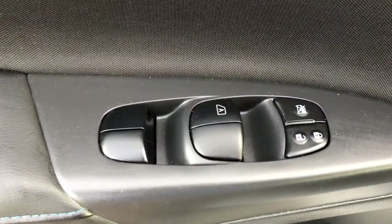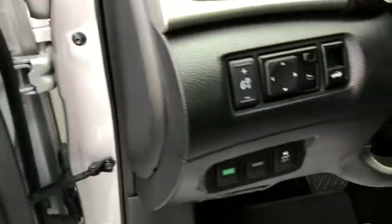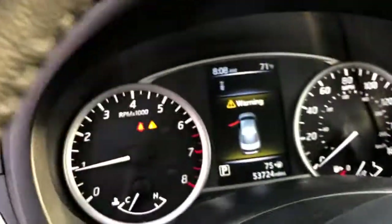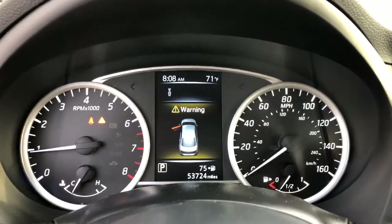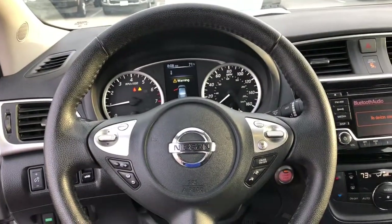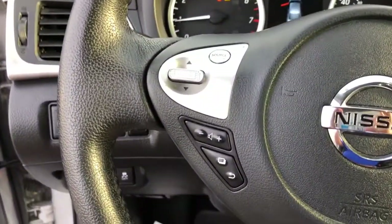Here's a sporty Nissan Sentra — the powerful midsize four-door that prioritizes comfort, convenience, and safety. From its standard suite of driver-assist tech to its spacious upscale cabin and thoughtful storage solutions, this snazzy sedan makes your daily drive pure pleasure.